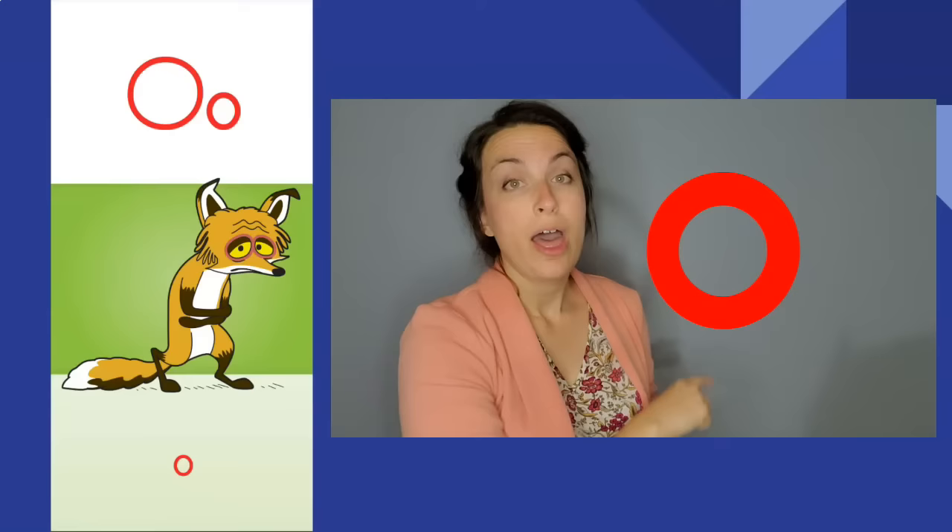Sick fox, sick fox. Ah, ah. The letter is O. The sound is ah.